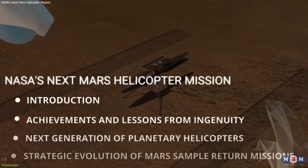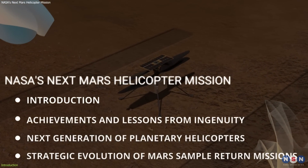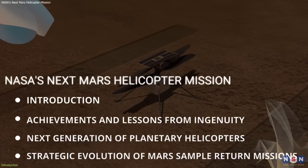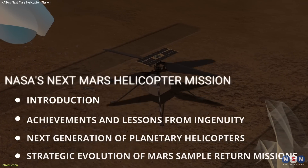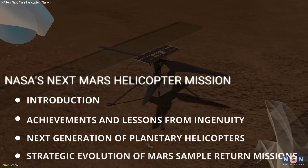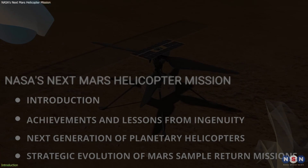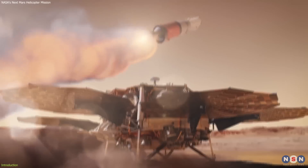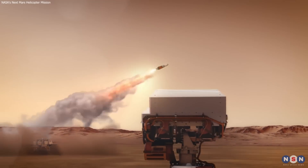In this video, we will delve into the lessons learned from Ingenuity, the technologies integral to this mission, the next generation of planetary helicopters, the strategic challenges encountered, and the profound impacts these missions will have on the future of space exploration.